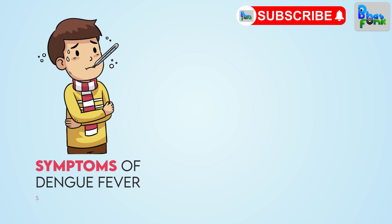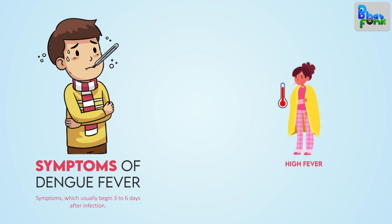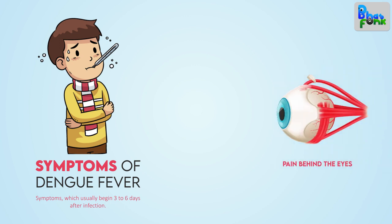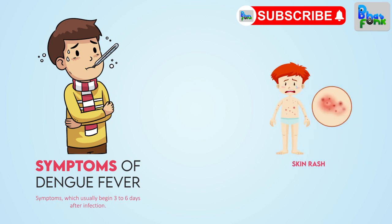Symptoms of Dengue Fever. Symptoms, which usually begin 3 to 6 days after infection, include: sudden high fever, severe joint and muscle pain, severe headaches, pain behind the eyes, vomiting, bleeding such as nosebleed, bleeding gums, and skin rash.